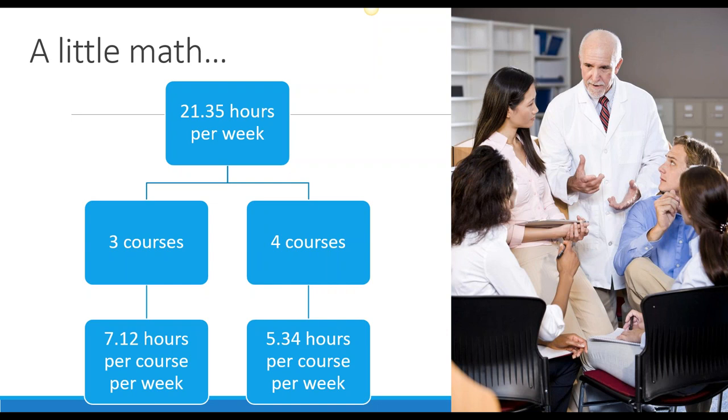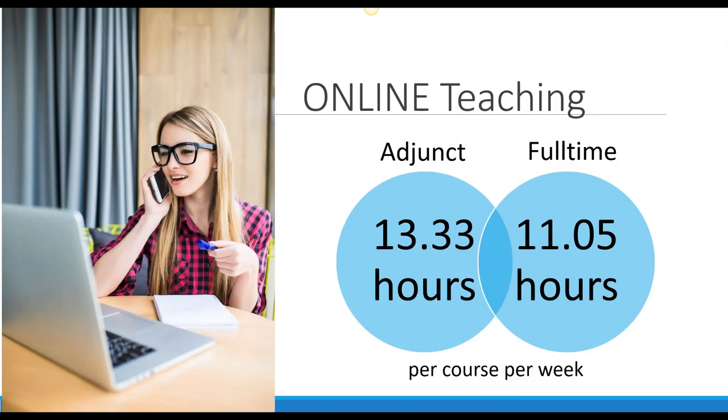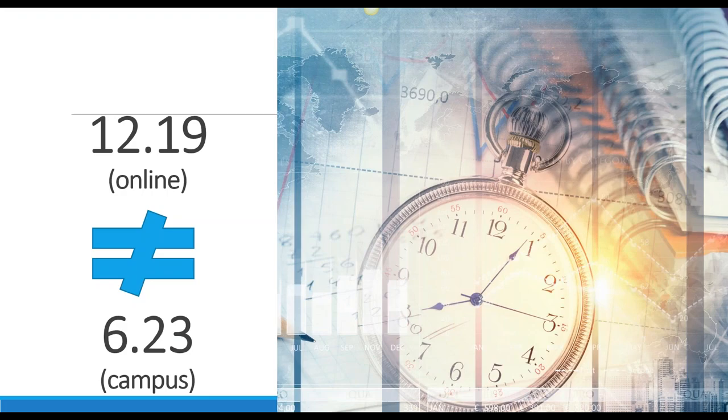You might say, yeah, but that's campus-based faculty — it's different when we talk about online teaching. And I agree. When we ask people who only teach online, adjunct faculty are spending about 13 hours a week per class, and full-time online faculty spend about 11 hours a week. Even on the surface we can see teaching online takes a lot of time.